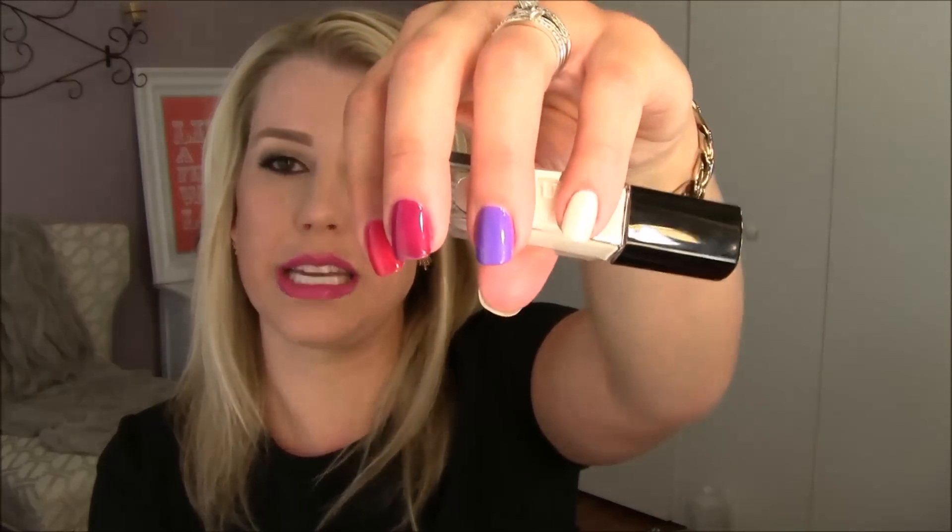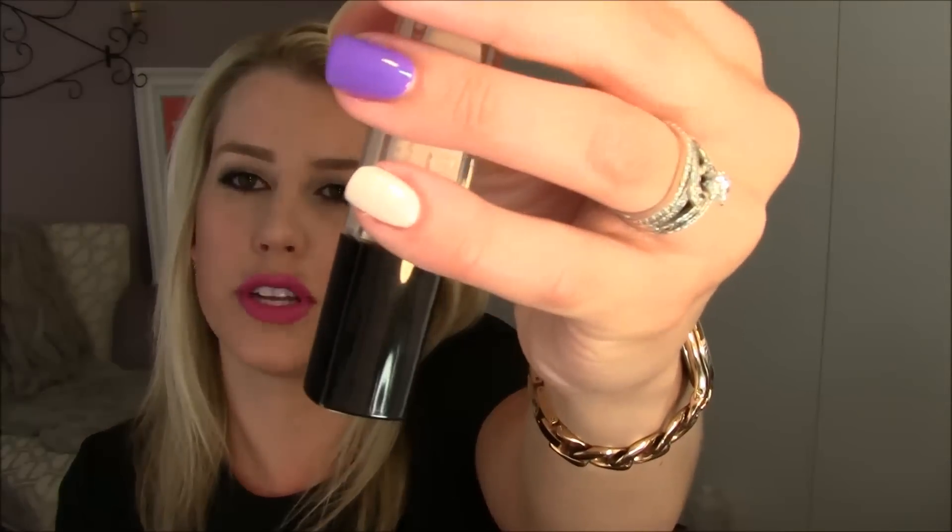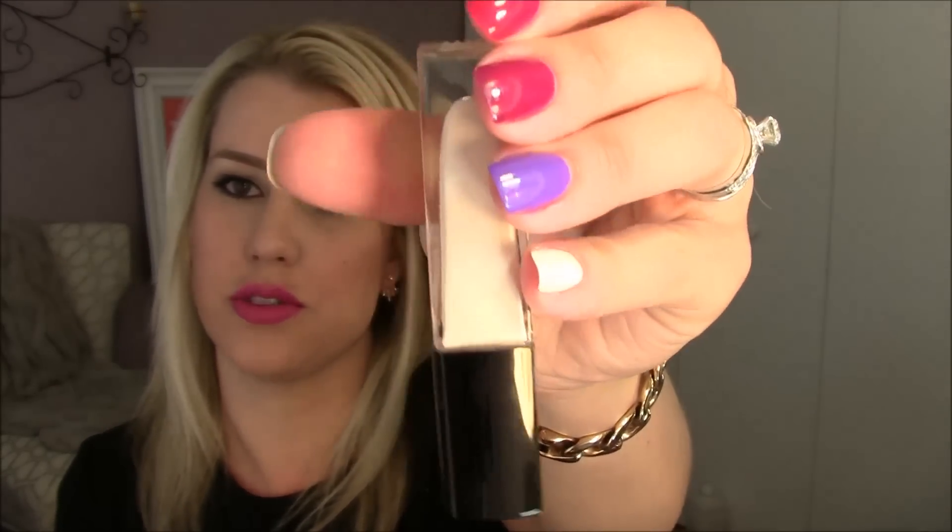The first polish is Vanna. This is a soft white cream. I did three coats on this one and it's still a little streaky, so not a big fan of that one. I have lots of whites, but this next one is so cool.